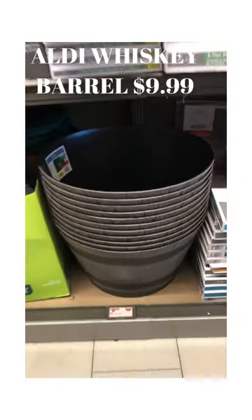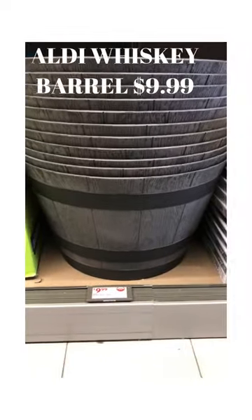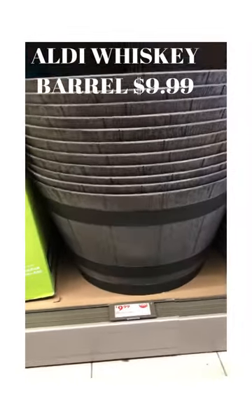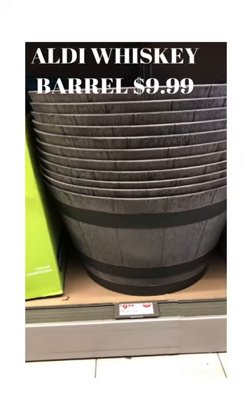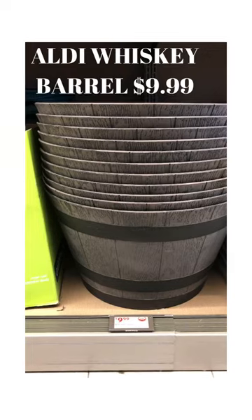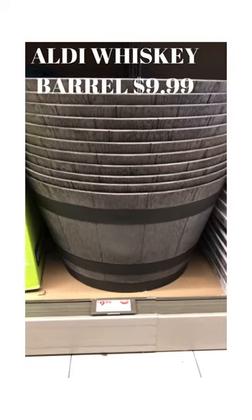Okay friends, we're here at Aldi. Now hear me out. This is a Duke whiskey barrel. This is plastic, however, and it's only $9.99. But wouldn't this be perfect for a photo of a newborn baby or even a toddler? Like a prop for a photo, or even a container to hold all your kids' toys? Just saying.